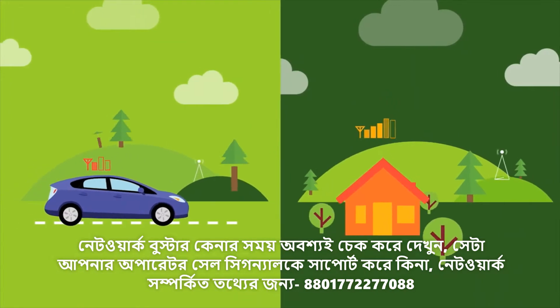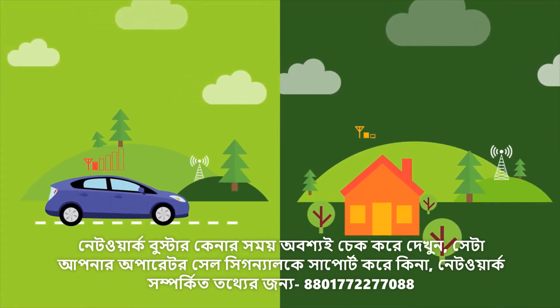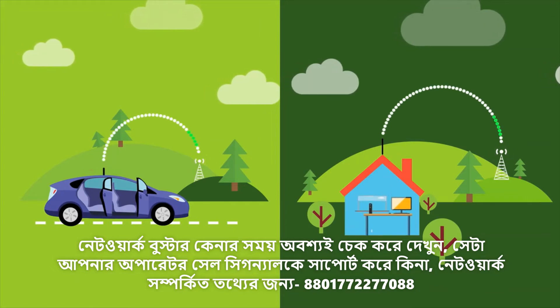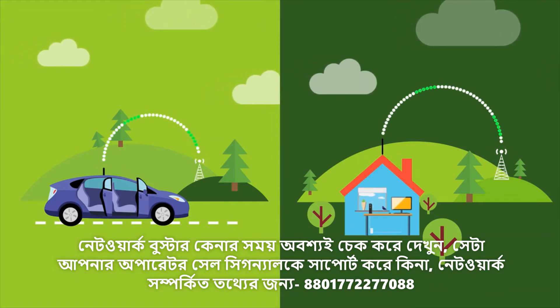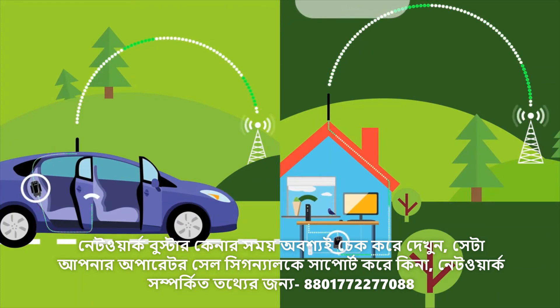Let's say there's a weak signal from a cell tower that's really far away. An antenna you install outside picks up the signal from the cell tower and amplifies it. Then, a second interior antenna you install invites that strong signal to come hang out inside with your weak phone signal.